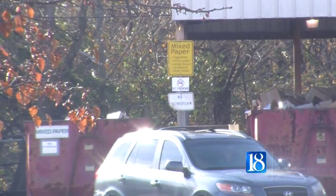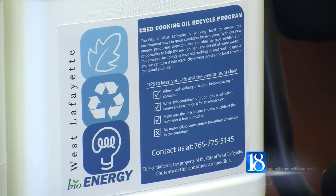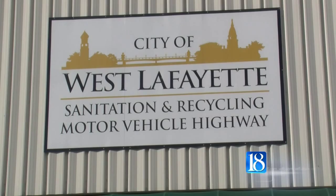The used cooking oil recycle program started in 2010 and is available year-round. To obtain recycling containers, you can pick those up at the West Lafayette Waste Management Plant, the recycling center, and the farmer's market.